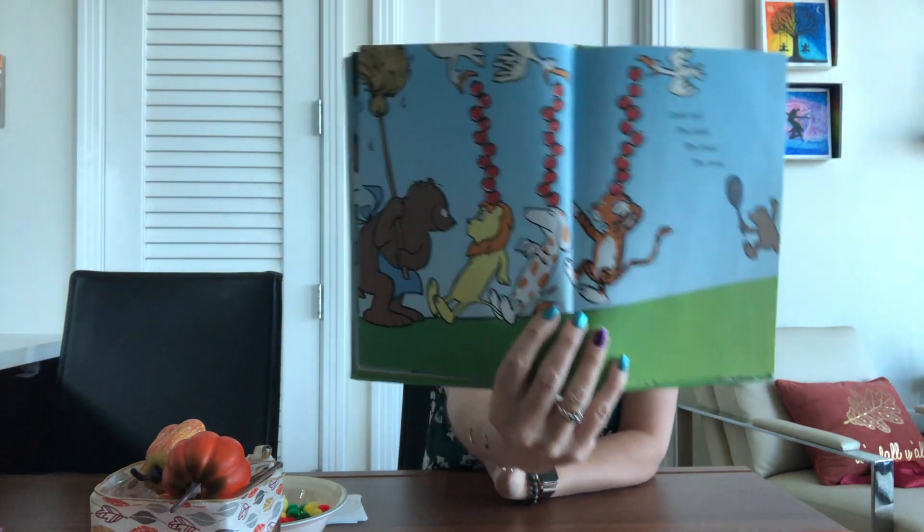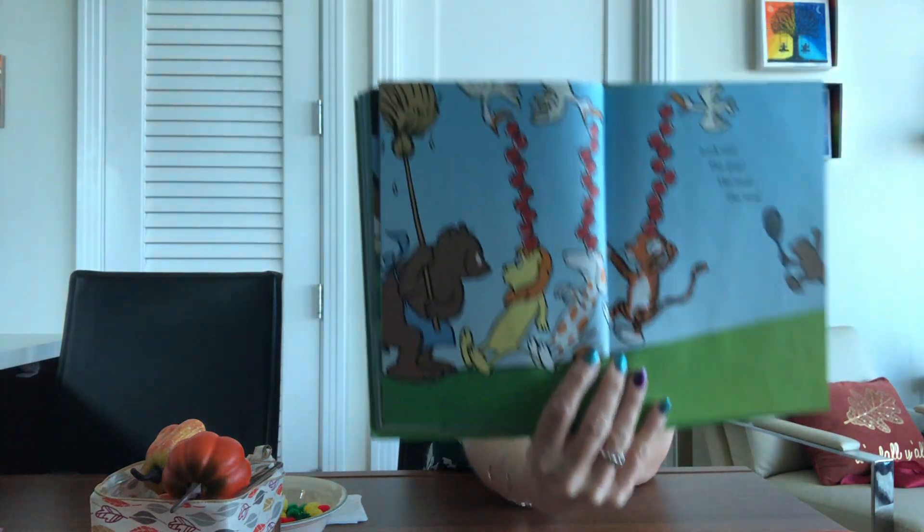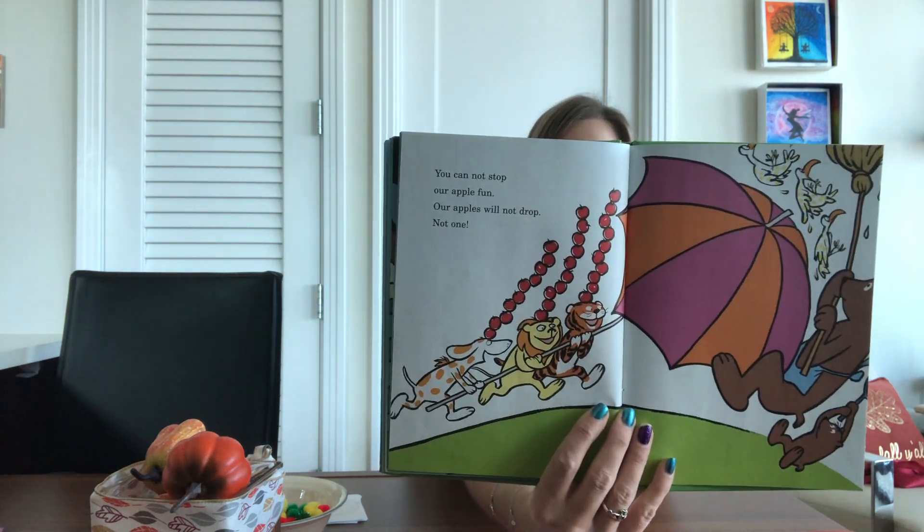They will get them if we let them come. We cannot let them get them. Look out, the mop, the mop, the mop. Oh no, the bear followed them. You cannot stop our apple fun. Our apples will not drop. Not one. I know, they're doing a pretty good job of keeping those apples on their head. Come on, come on, come all. We have to make the apples fall. People are going to try to make the apples fall.